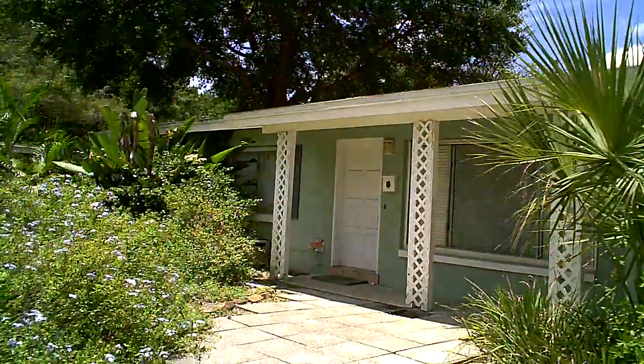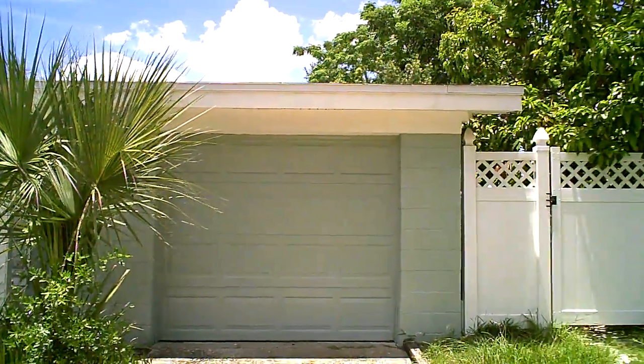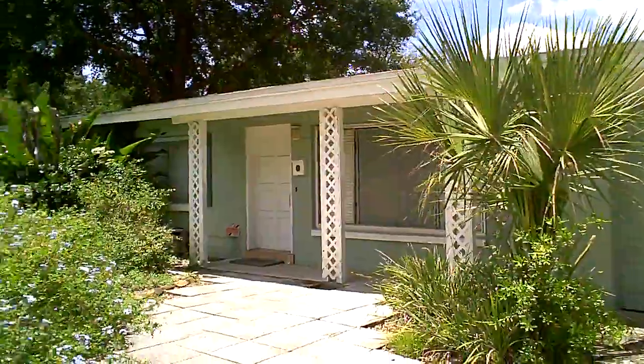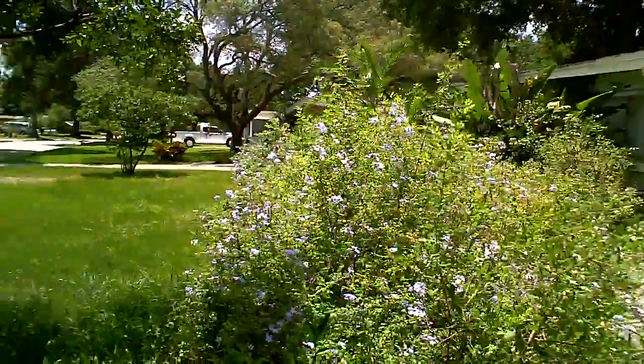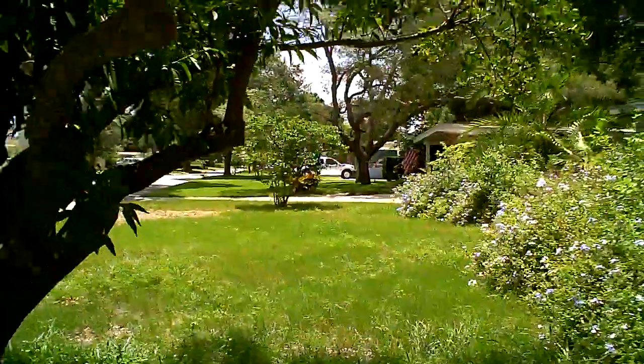This is the outside — typical concrete block, very low-pitched roof, nice fence, one-car garage. It doesn't have the trees that some of the other neighborhoods have.